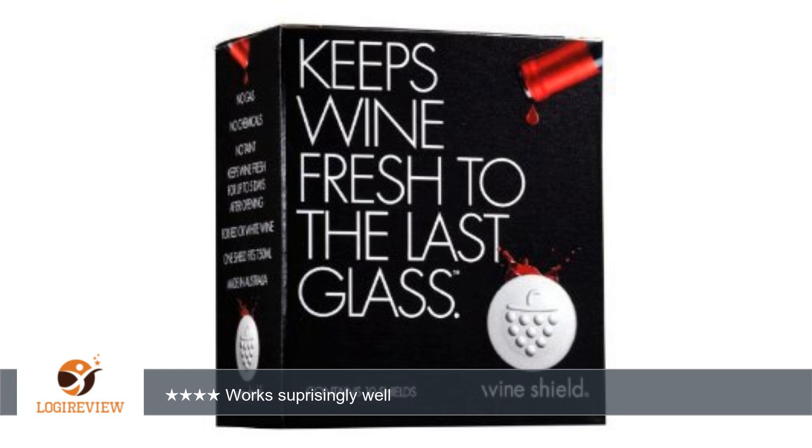Hello, welcome to Best Reviews on YouTube. This item has a rating of 3.7 out of 5 stars.